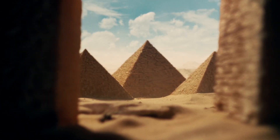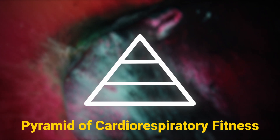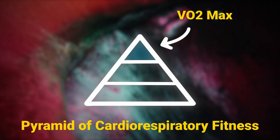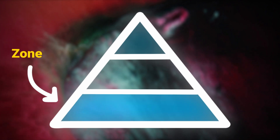Imagine a pyramid. If you want to build a really tall pyramid, you need a strong base or foundation. I first heard this idea from Dr. Peter Attia — this is the pyramid of cardiorespiratory fitness. The top of the pyramid represents your VO2 max. In order to build that VO2 max higher, we need to create a stable foundation for the pyramid. This can be done by training zone two.